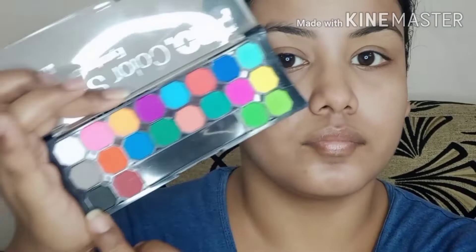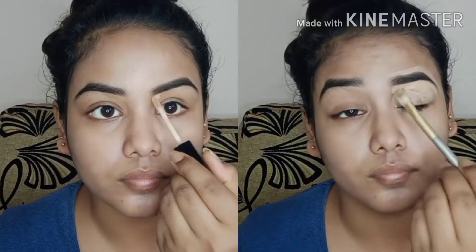Next, I will use a primer — I will apply Malion primer on the face. This is a little tinted primer. Next, I will fill up the eyebrows using a palette — I have a black shade which I will use to fill them up.